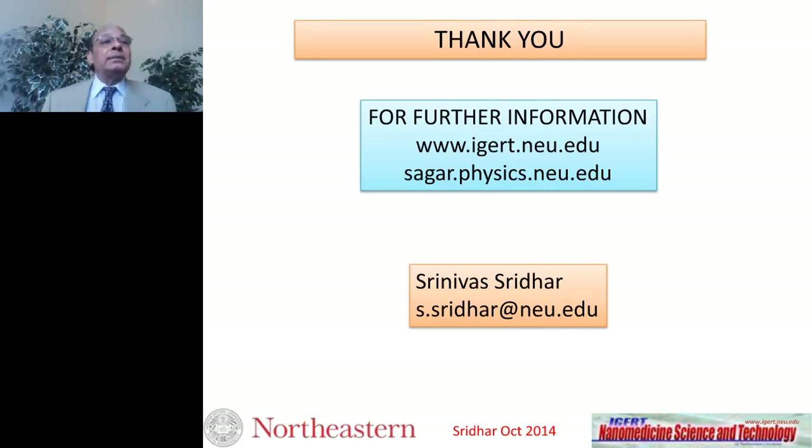I want to thank you all. I have answered several of the questions that were asked, and I appreciate your listening. I hope you all have successful careers in your area of research. Good luck to you. Thank you very much.